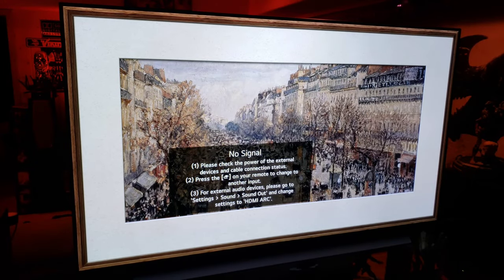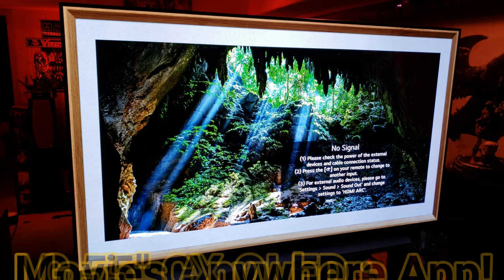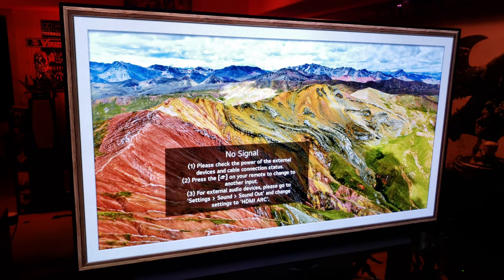What's up guys, it's Raff in the Raff Cave. Welcome back to another LG C10 CX video. This one is on the brand new app from Movies Anywhere, just released on LG TVs 2017 and above.